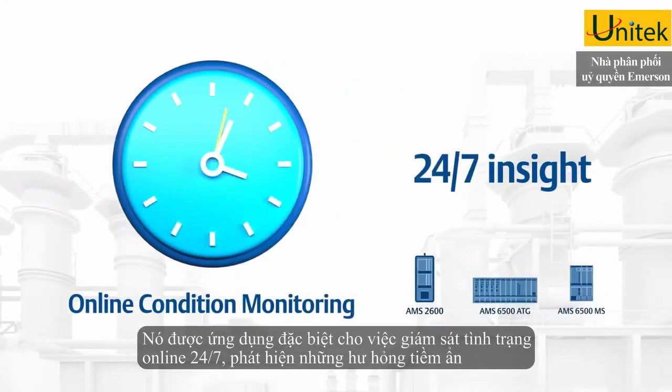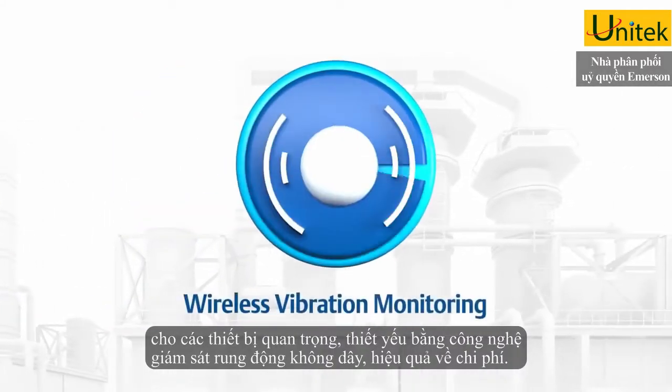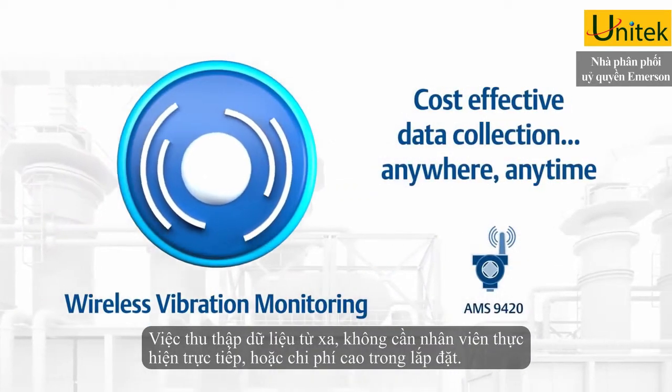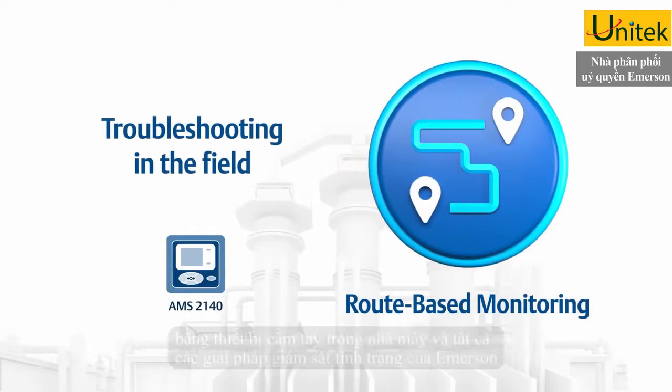Online condition monitoring for 24-7 insight into developing problems of your most critical and essential machines. Wireless vibration monitoring for cost-effective data collection from even remote locations without added staff or expensive installation. Route-based monitoring for portable or handheld troubleshooting in the field.